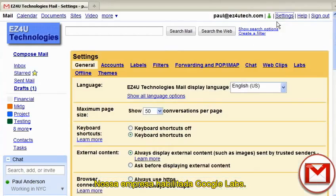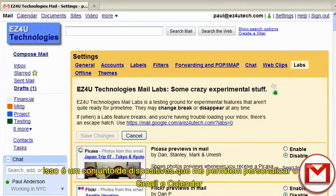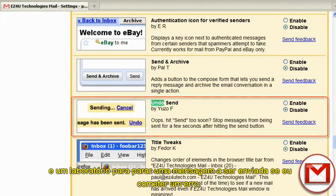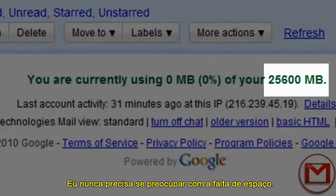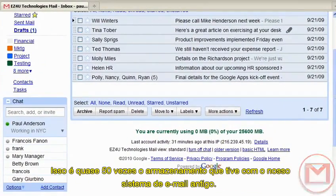Our company enabled Google Labs — that's a collection of gadgets that allow me to customize Gmail and Calendar by quickly adding additional functionality in a flash. I can choose labs to add customized canned responses, and a lab to stop a message from being sent if I make a mistake. And with 25 gigabytes of storage for every user, I never have to worry about running out of space. That's almost 50 times the storage I had with our old email system.